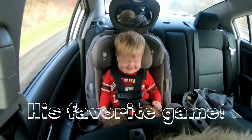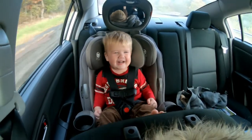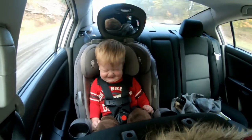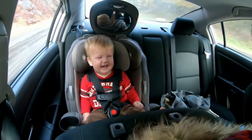Where's Bubba's eyes? Where are they? Oh, there they are. Where's Bubba's eyes? Where are they at? Oh, there they are.